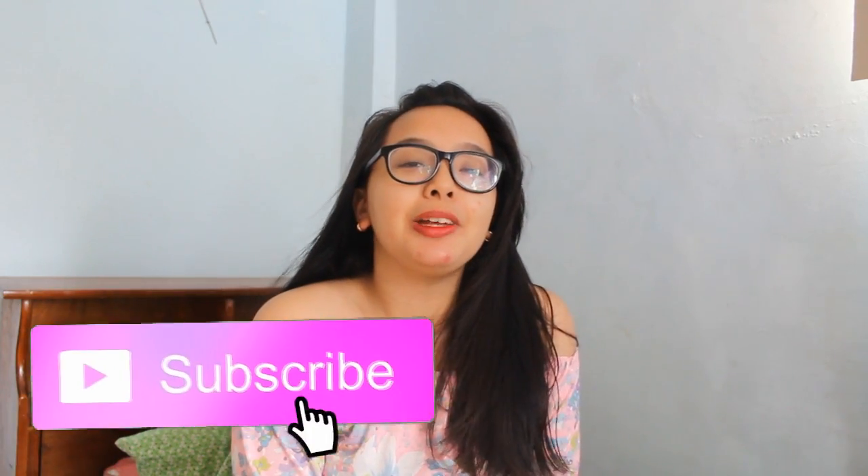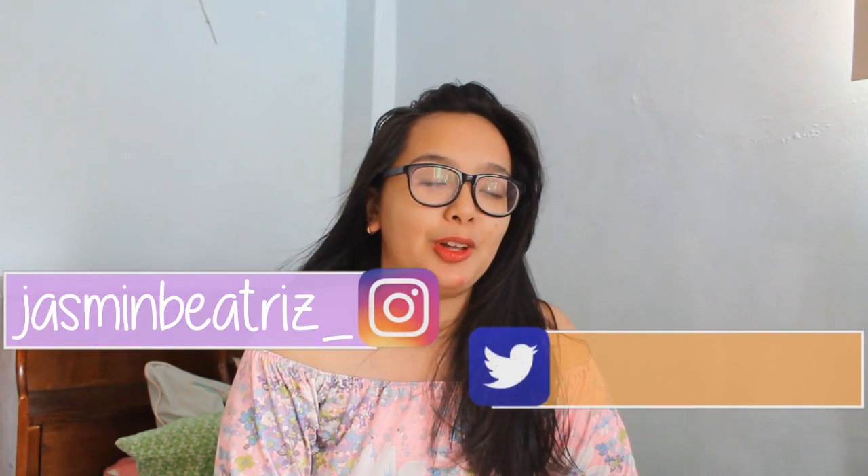Hi guys! Welcome back to my channel. It's me, Jasmine. So if you're new here, hi, I'm Jasmine Beatrice. Don't forget to subscribe to my channel and also press the tiny bell button right beside it so that you'll get notified every time I upload videos.